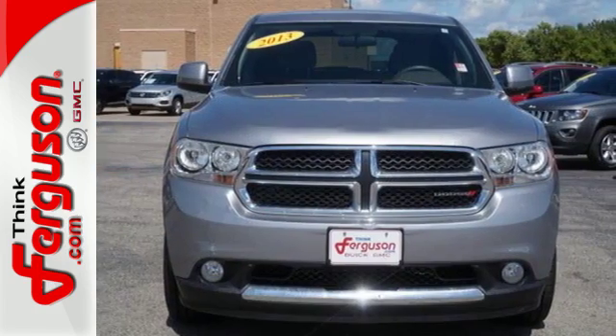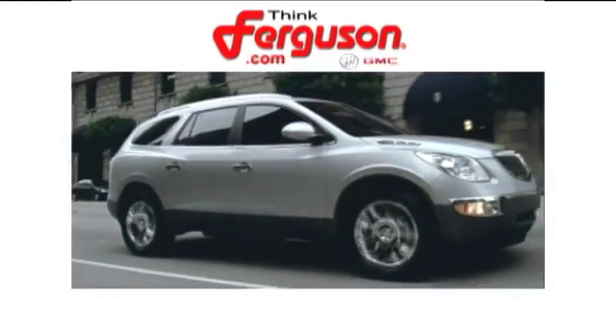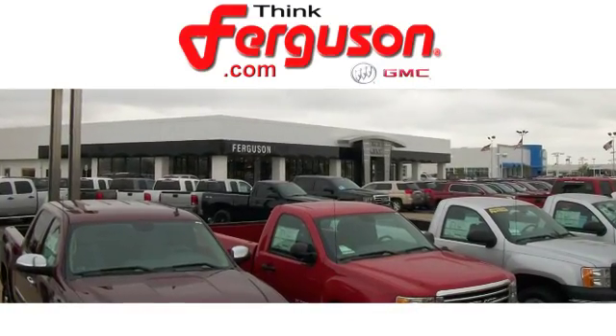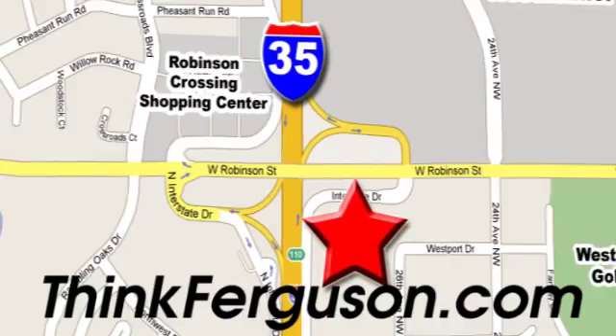Don't you want to drive the best? Come check it out today. The deals won't get any better than they are every day at Ferguson Buick GMC. The customer service is great too. We are conveniently located off I-35 and West Robinson Street in Norman, Oklahoma.